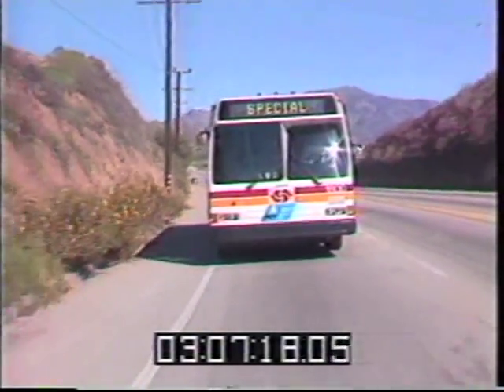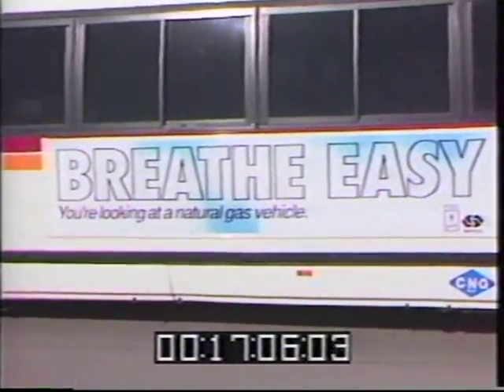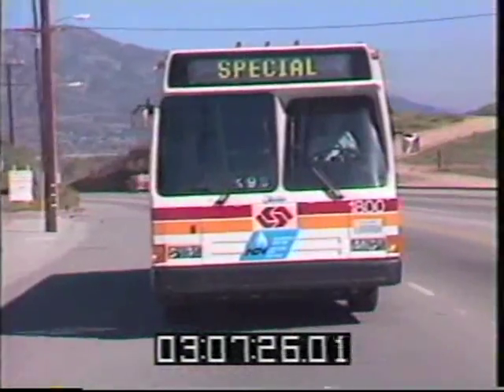There's a new breed of bus on the road today, the compressed natural gas bus, powered by one of the cleanest burning fuels available. This bus will transport us into the 21st century.